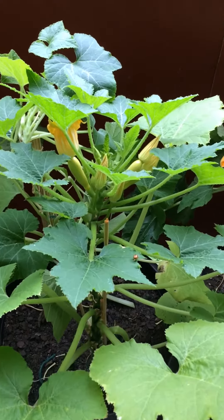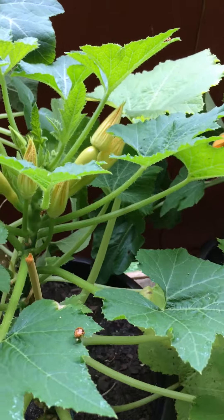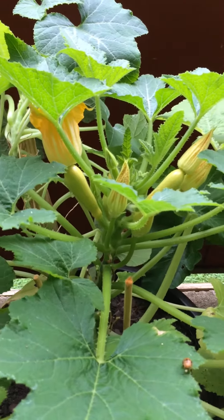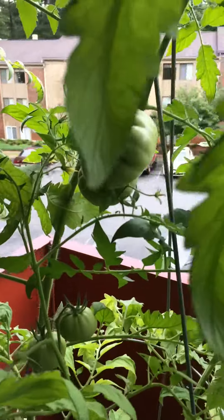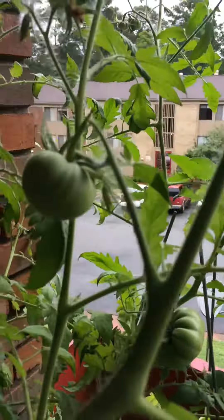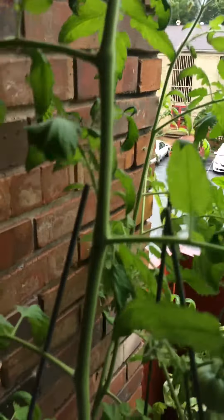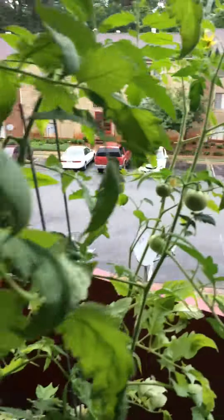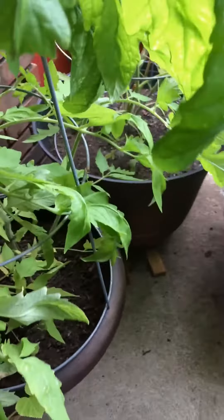These are my squash — as you can see, my little ladybugs are still hanging out. My tomatoes are beautiful. I'm sorry I didn't keep my viewers updated on my journey — I've been having phone issues. This is like eight tomato plants, four in each bucket.